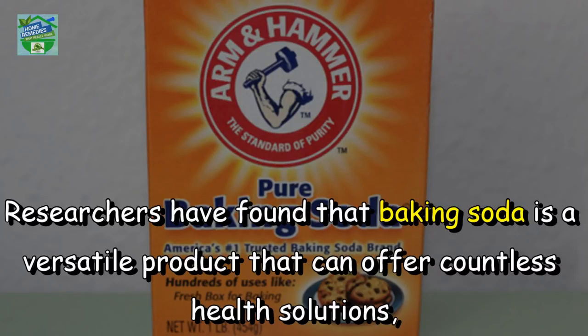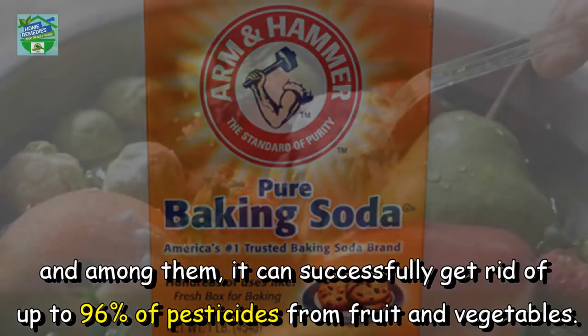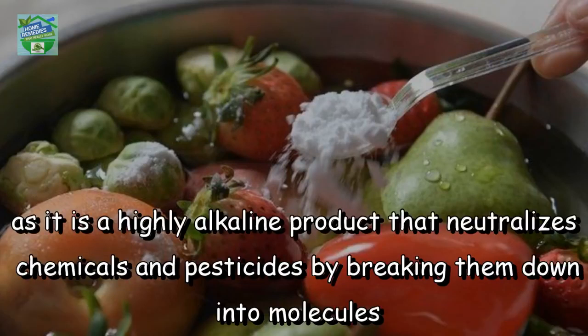Researchers have found that baking soda is a versatile product that can offer countless health solutions, and among them, it can successfully get rid of up to 96% of pesticides from fruit and vegetables. Studies have shown that it is even more effective than standard bleaching procedures, as it is a highly alkaline product that neutralizes chemicals and pesticides by breaking them down into molecules.